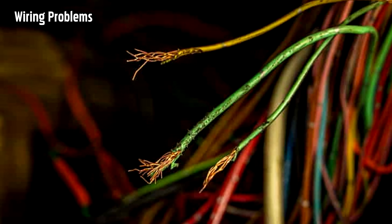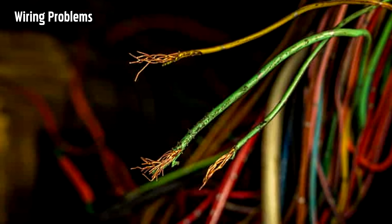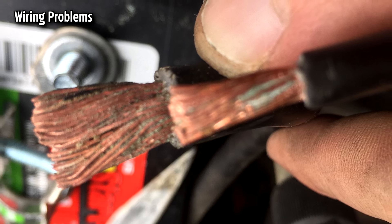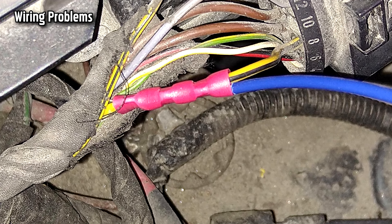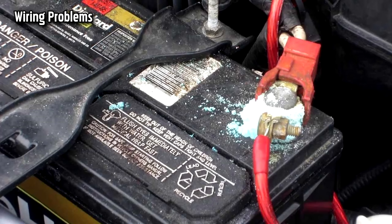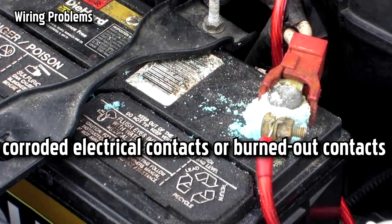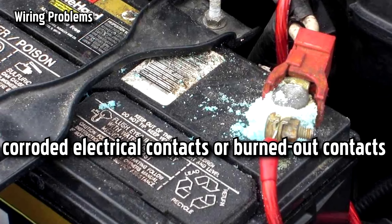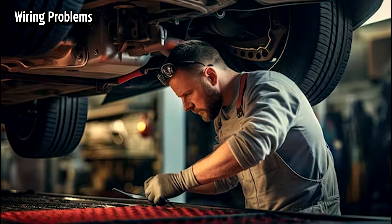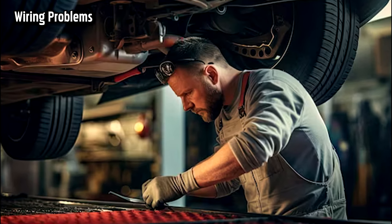Due to all the electronic wiring in your car, there is a good chance that a wiring problem will cause the EPC to come on. Wiring problems can be difficult to locate unless you are already familiar with the vehicle wiring. The most common issues are broken or corroded electrical contacts or burned out contacts. If you have tried everything but can't figure it out, you should contact a professional technician to help you.